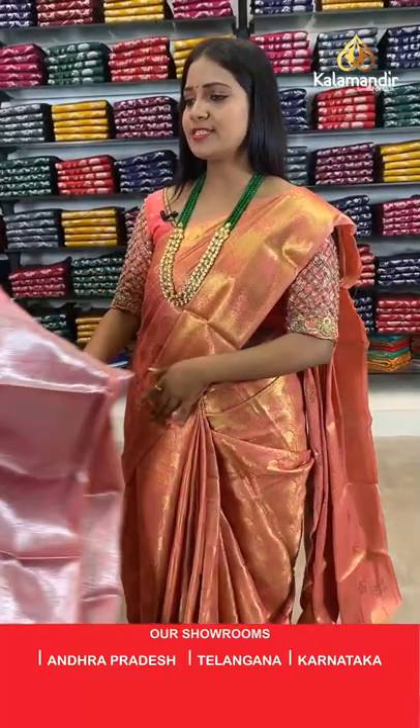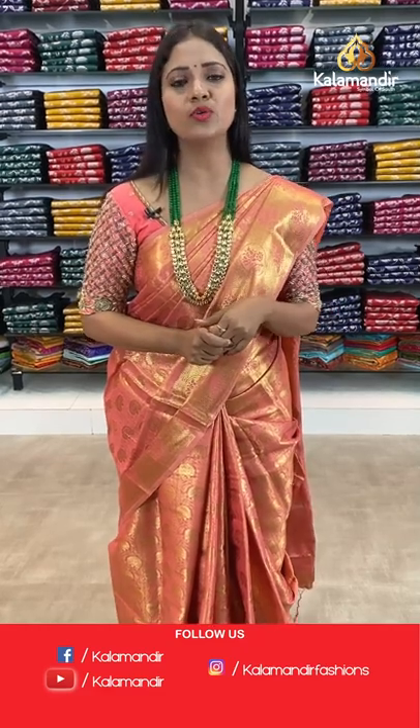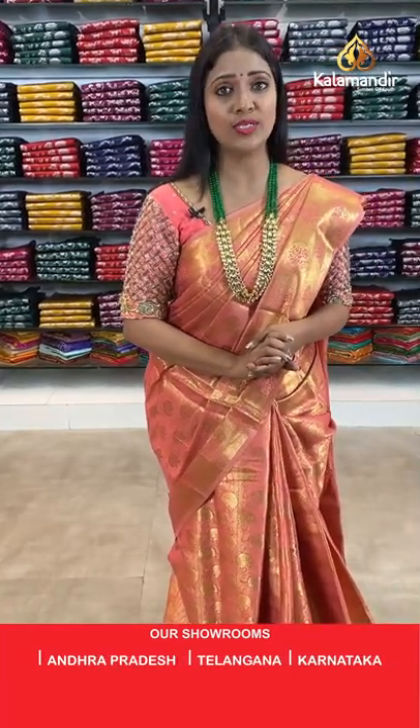Hope all of you are loving today's collection. Online shopping with Kala Mandir is very simple and we never compromise on quality. We come up every day with beautiful and amazing offers. From today's collection, Benaresi sarees — you can avail 3 sarees at 2500 only.